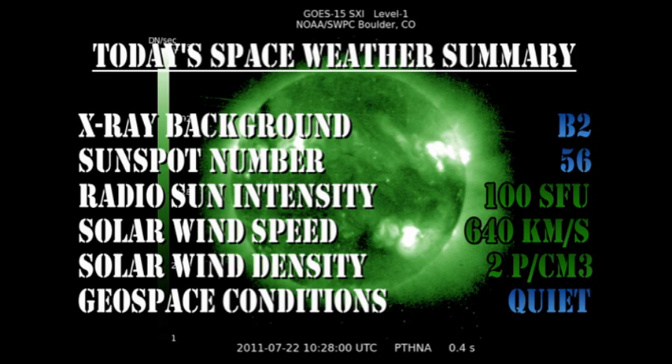In summary, the X-ray background remains at the B2 level. The sunspot number has dropped to 56. The radio sun intensity remains at about 100 solar flux units. The solar wind speed has dropped a little to 640 km per second, with a density of about 2 protons per cubic centimetre, and geospace conditions are now rated as quiet.